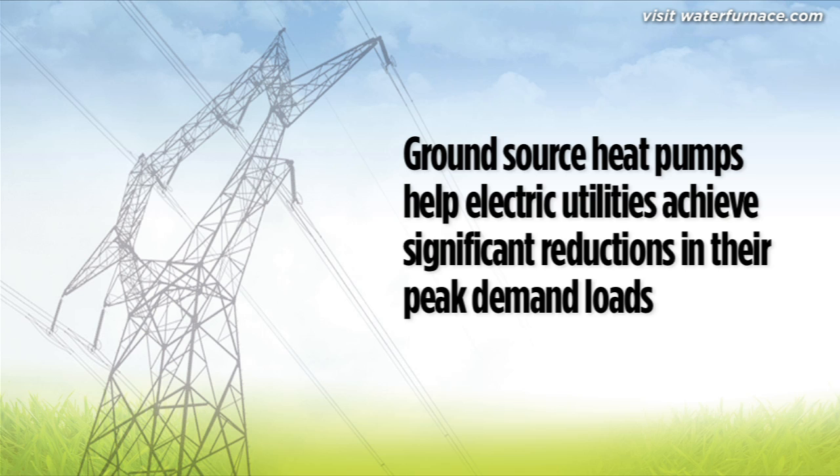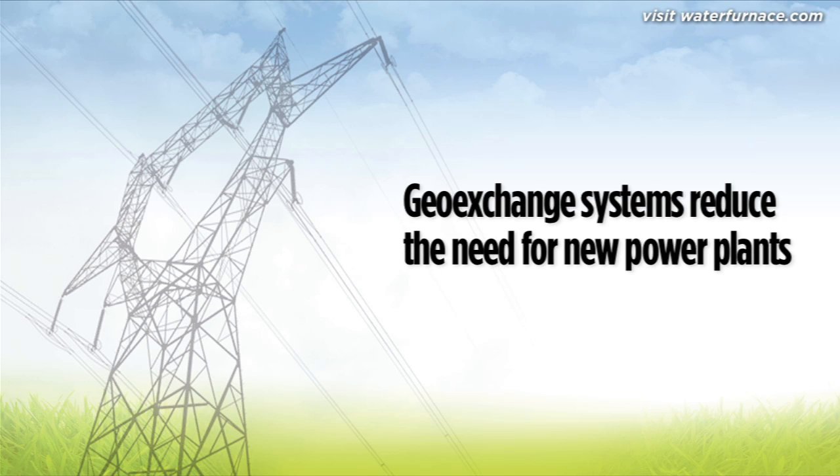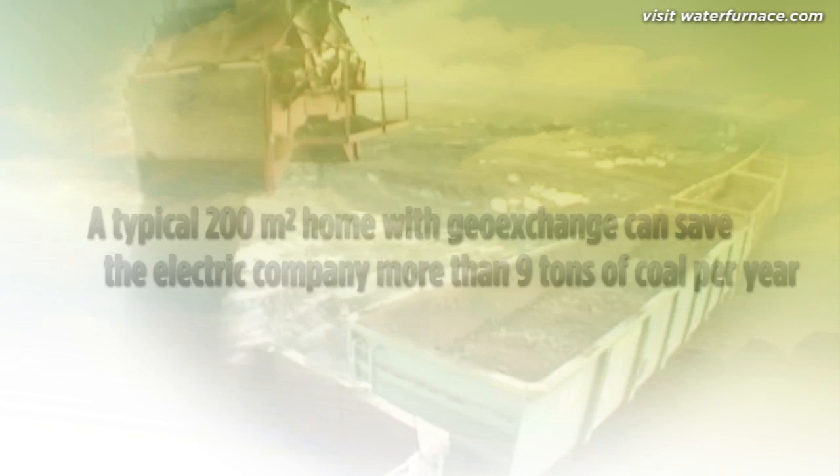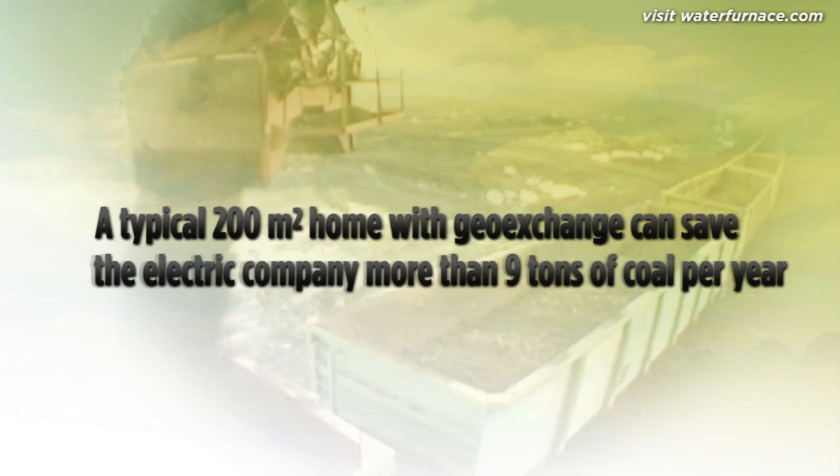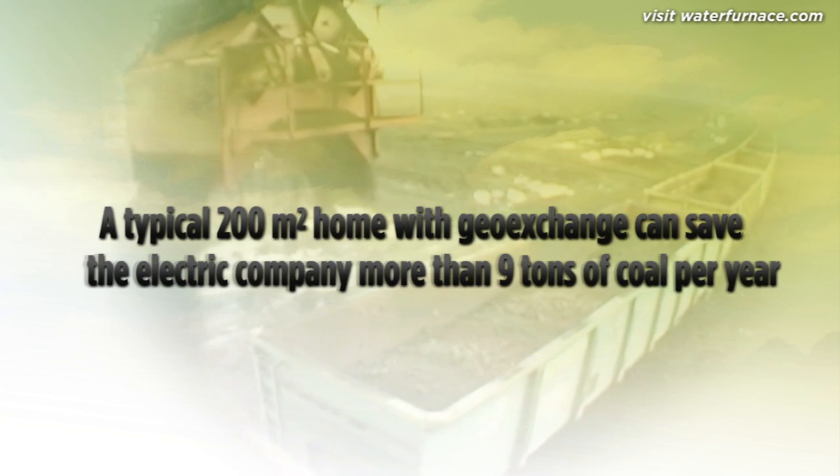Ground source heat pumps help electric utilities achieve significant reductions in their peak demand loads. By reducing the demand on electric utilities, geo-exchange systems reduce the need for new power plants, which typically are powered by coal or natural gas. Compared to an electric resistance heating system, a typical 200 square metre home with a geo-exchange cooling system can save more than nine tonnes of coal a year.